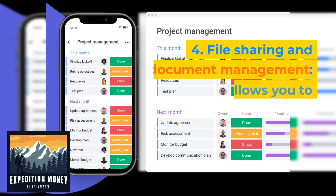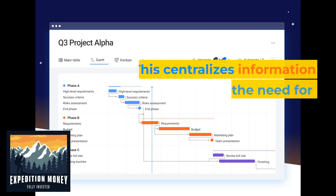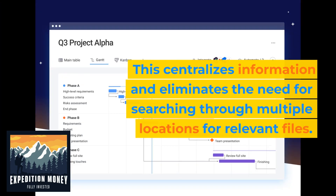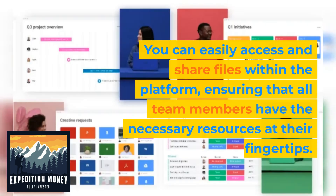Four, file sharing and document management. Monday.com allows you to attach files, documents, and other resources directly to tasks or projects. This centralizes information and eliminates the need for searching through multiple locations for relevant files. You can easily access and share files within the platform, ensuring that all team members have the necessary resources at their fingertips.